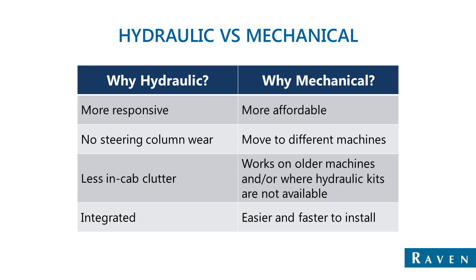Also, it works on older machines where we don't even necessarily have a hydraulic kit to connect to. This makes it possible to figure out certain characteristics of the steering column and the steering wheel spline and recommend a system that'll fit in place. It's also easier and faster to install than a hydraulic system.